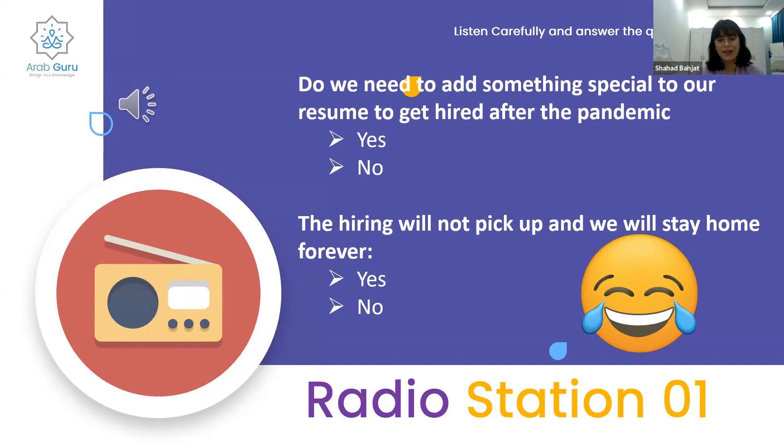The results are in. For question one, yes wins with 69%. For question two, no wins with 81%.